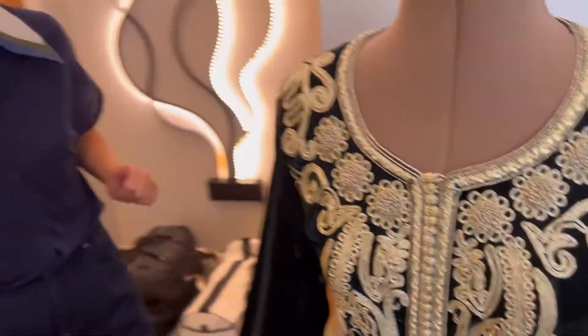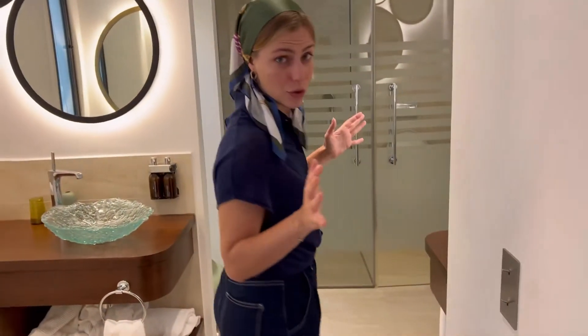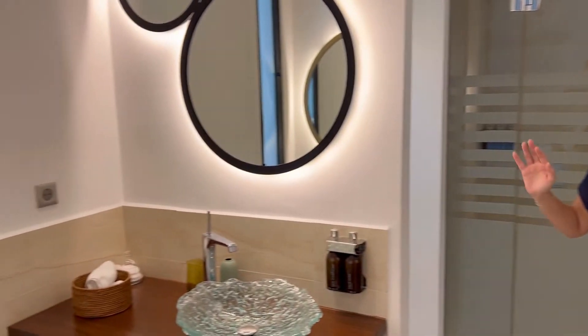Right now follow me, I will show you the bathroom. It's actually huge — usually you would find small bathrooms in Morocco, and this one is absolutely huge.